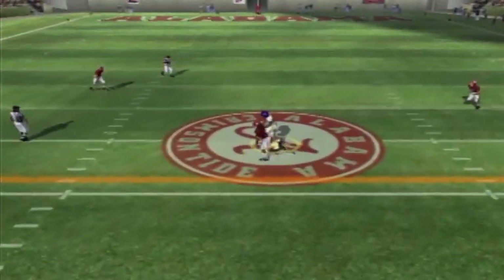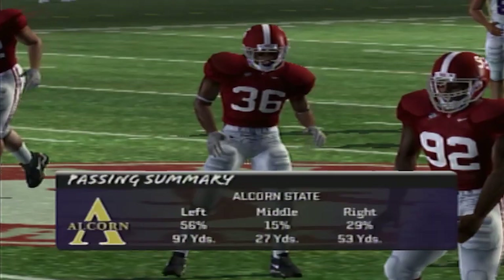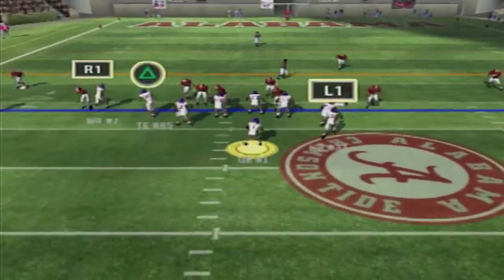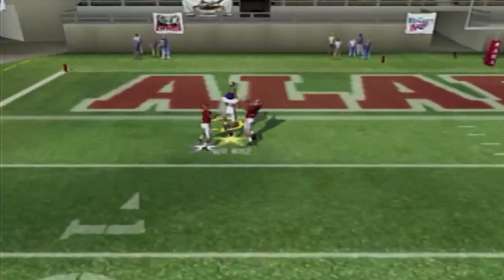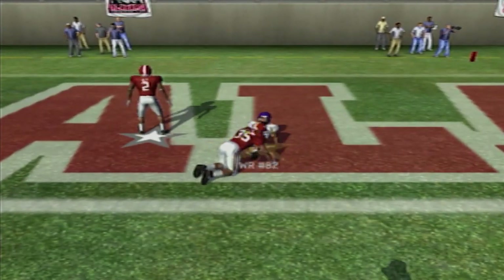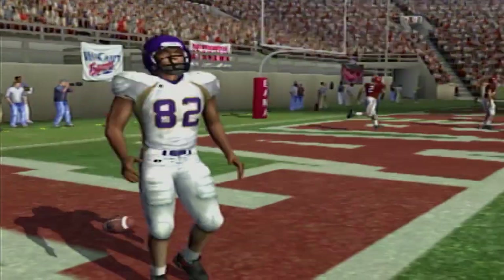Taking the snap, throwing the slant route, getting the first down and more — that's number five with a gain of 22 inside Alabama territory. First and 10, taking the snap, looking, throwing up top — we got a man. It's caught. Touchdown Braves! It only took two plays for Alcorn to get in the end zone.